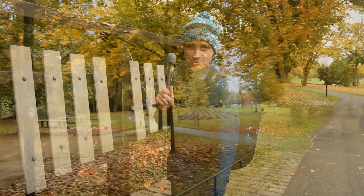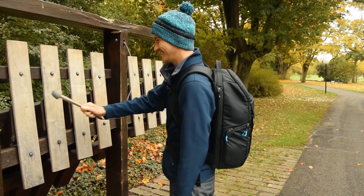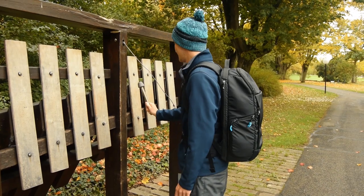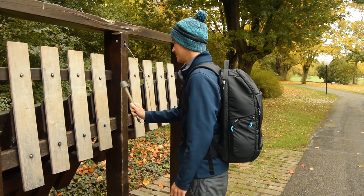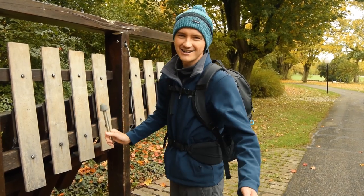I shall now play the EastEnders theme tune — hopefully we don't get copyright striked for its accuracy. Oh wow, I'm with a musical genius aren't I?